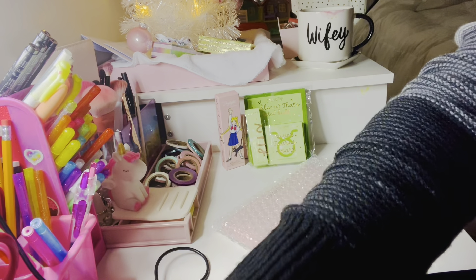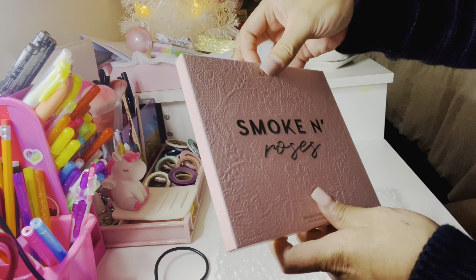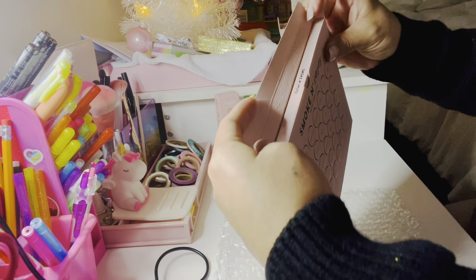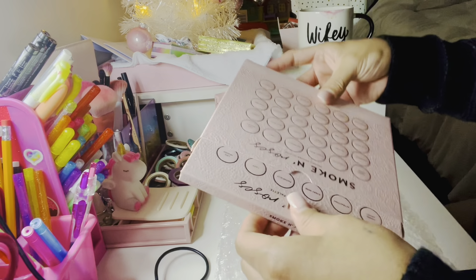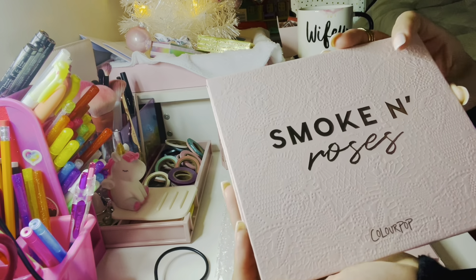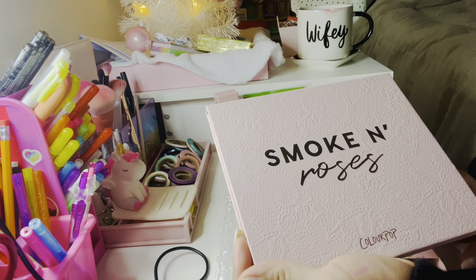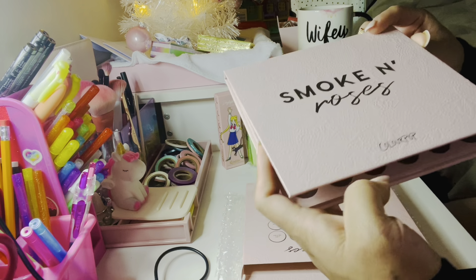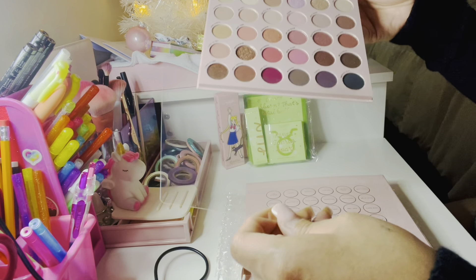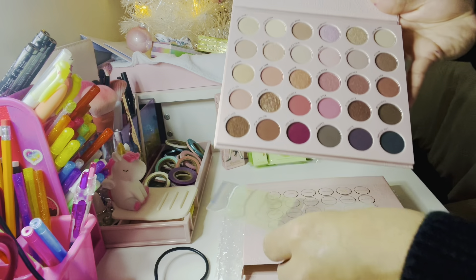This is actually the reason why I was shopping on the ColourPop website — this palette right here called Smoke and Rose. I'm really upset because they had a brush collection for really inexpensive to go with this palette. I saw it while I was having Thanksgiving dinner with my family, but everybody told me to put my phone away. I checked the next morning after going to the movies and they were all sold out. I was super bummed because they were pink and really inexpensive.